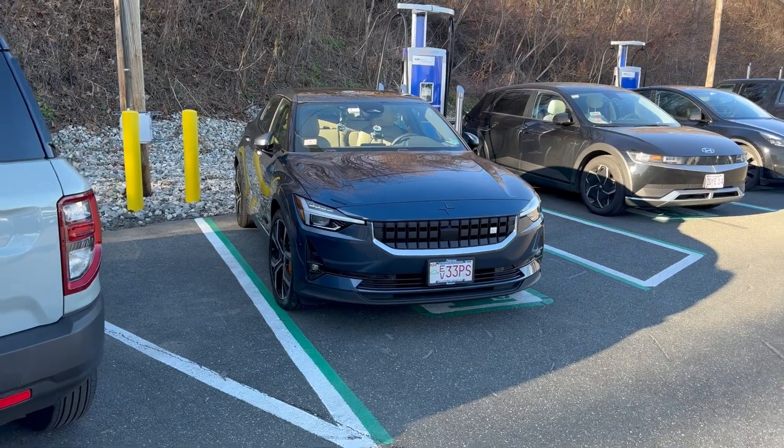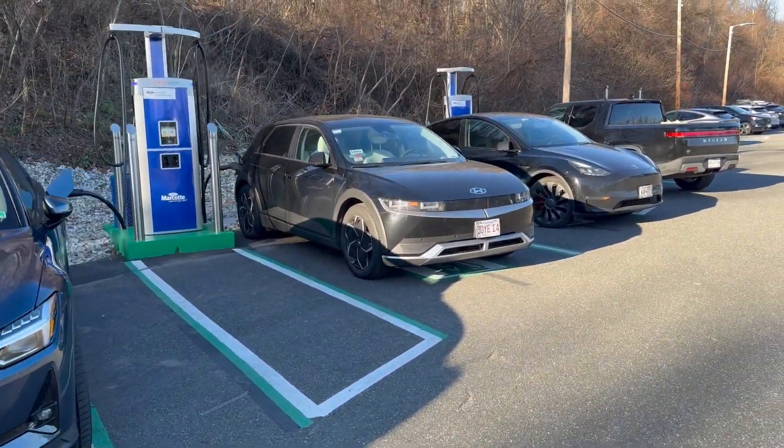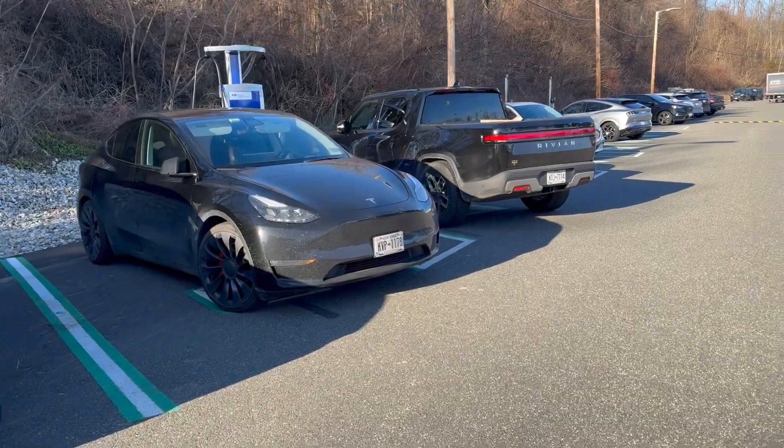So here we are at the ChargePoint charger at Marcotte Ford in Holyoke, Massachusetts — two posts, four plugs — and we have a pretty diverse group of EVs here today. At the very end there's a Rivian R1T charging, next to that is a Tesla Model Y, next to me is a Hyundai Ioniq 5, and then of course my Polestar 2.